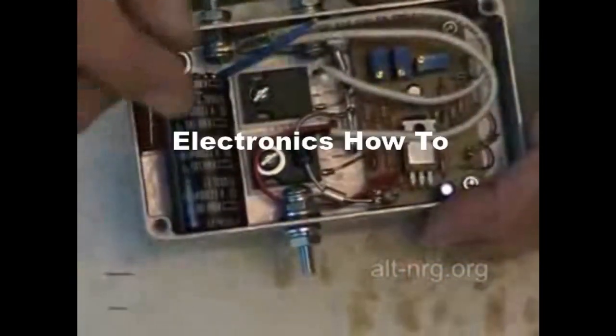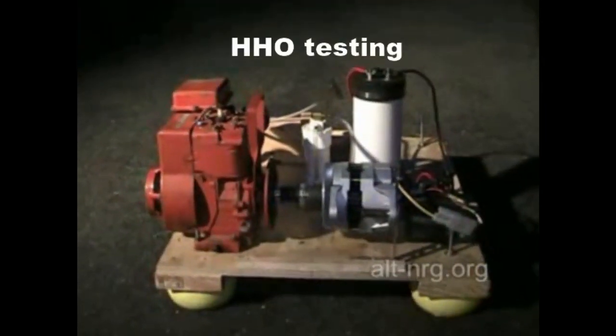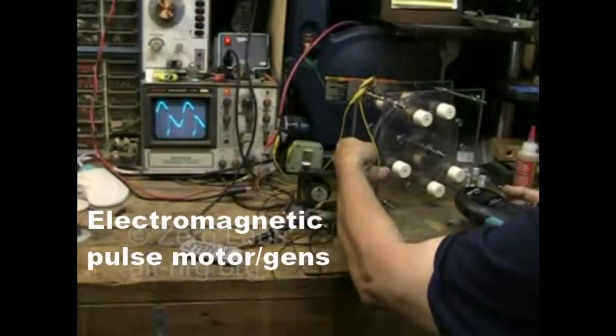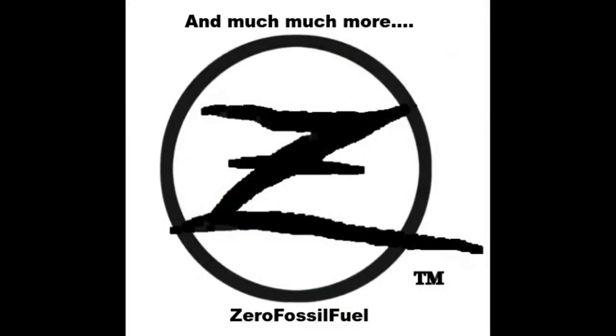Hey everyone, welcome to Zero Labs. Today is Friday, February 26, 2016. I'm Mark Brass, your host, and welcome to This Week in Alternative Energy. This is going to be a very quick update — I've been spring cleaning in the lab all day and it's almost midnight right now, so let's get right into it.